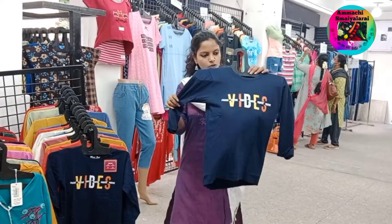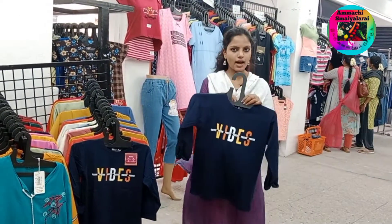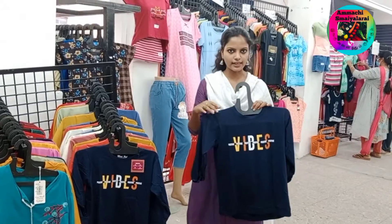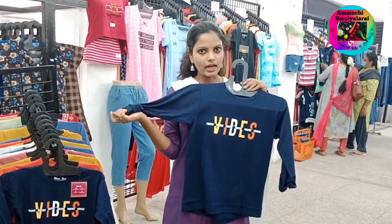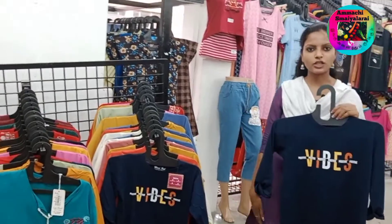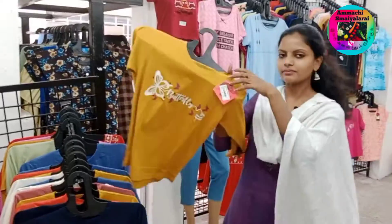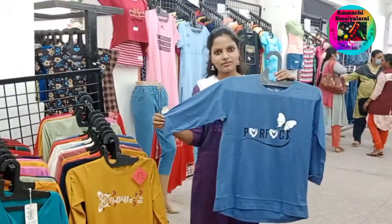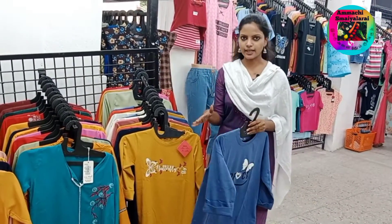Now we will start with the T-shirt collection. You will see a crop top or short sleeve collection. You will start with the 205 range, starting at 133 rupees. You will also have a long sleeve and all the jeans collections available.